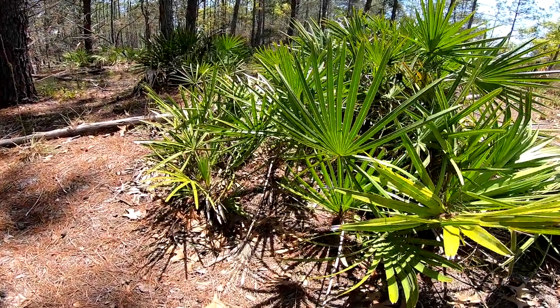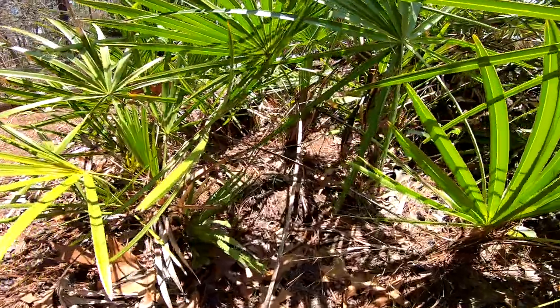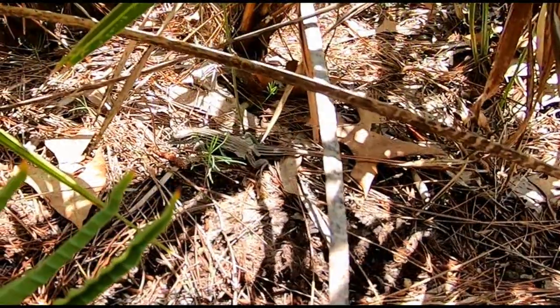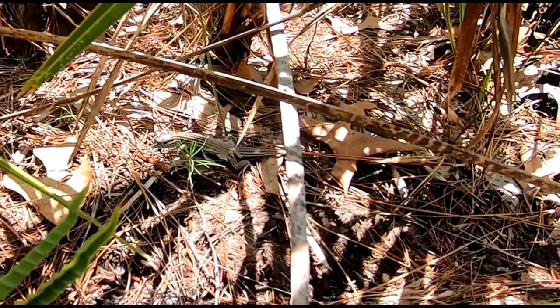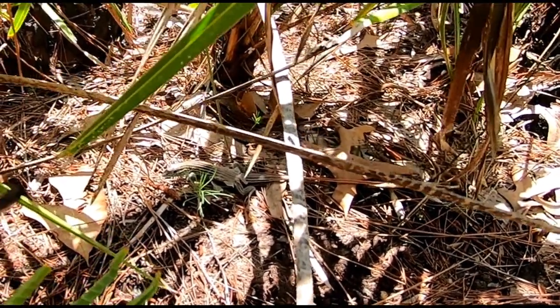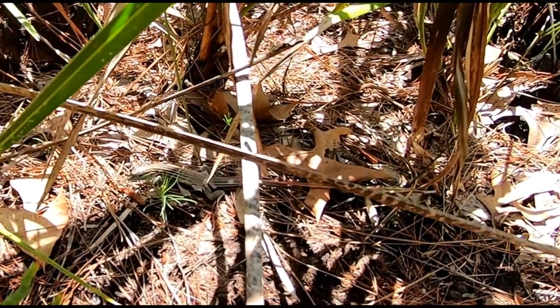All right guys, just saw my first six-line racerunner! There he is sitting right there — that is a cool little lizard. One of the coolest native lizards we have here in Florida, and they are hard to catch. There's our first one right there.